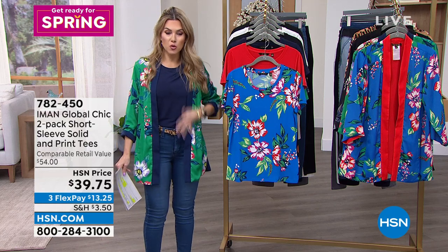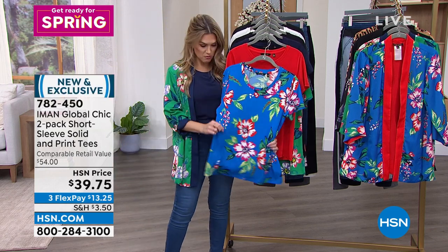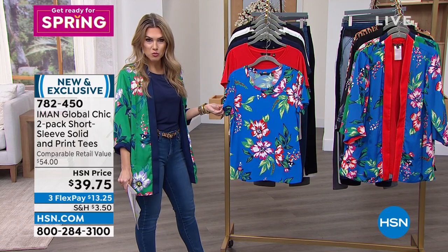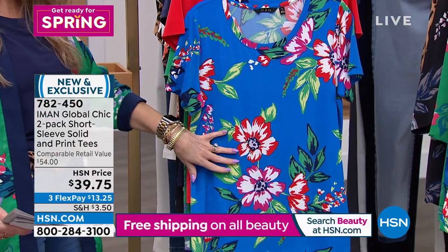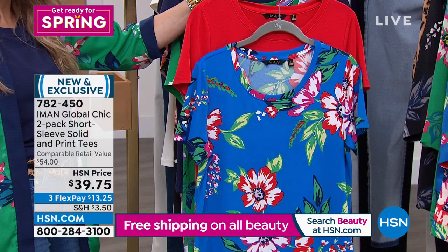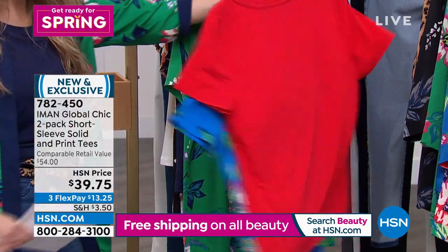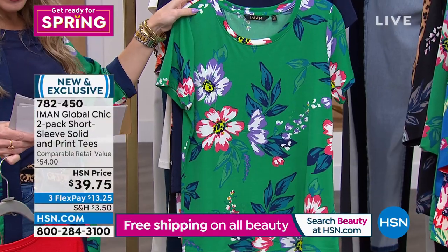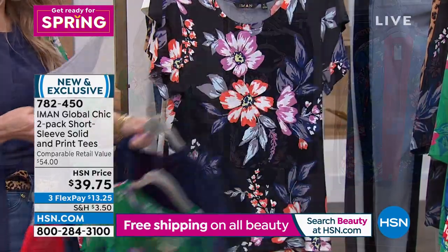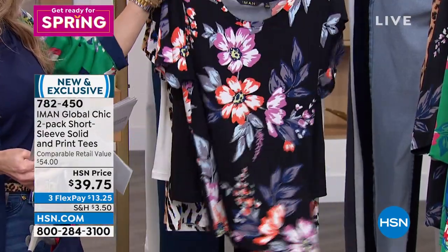A lot of you picking up the today's special also want great tops — soft, luxe, easy, machine washable, with personality. Look what Iman did: she's giving you a two-pack of her famous Global Chic tees in gorgeous colorways. Everyone gets a print and a great design plus a solid, so it's essentially two tops for under $20 each. The first colorway is a blue floral with a solid red. The second — what I'm wearing — is a green floral with solid navy. Then there's a black floral if you need a good black tee.